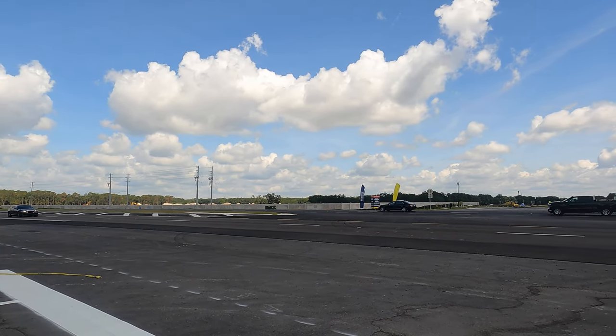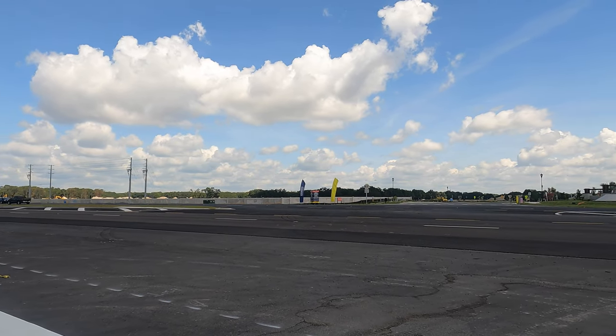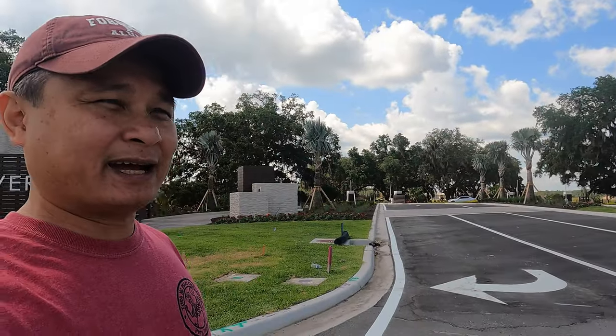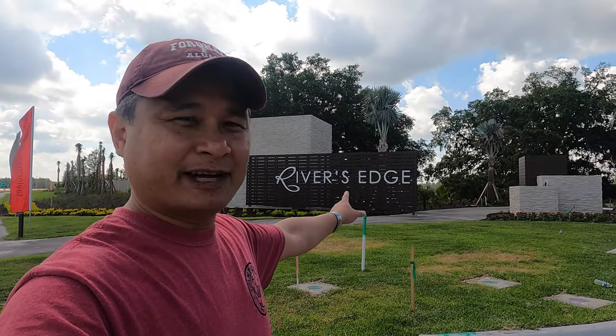For those who cannot afford homes in the $300,000–$500,000 range and are looking at something more affordable, check out Summer Stone. If you want something more upscale, then River Edge is the place. River Edge has just started construction.